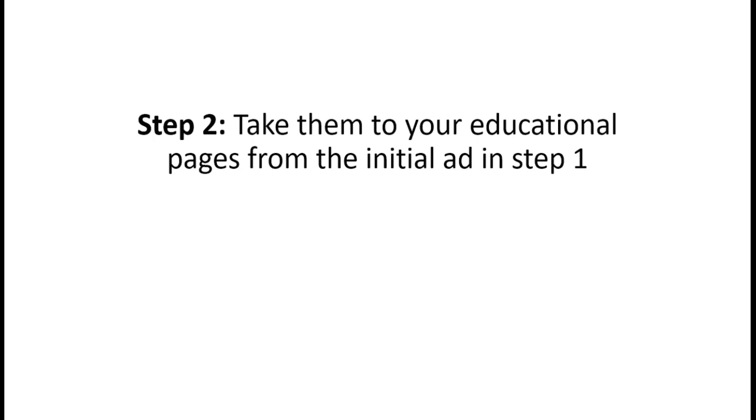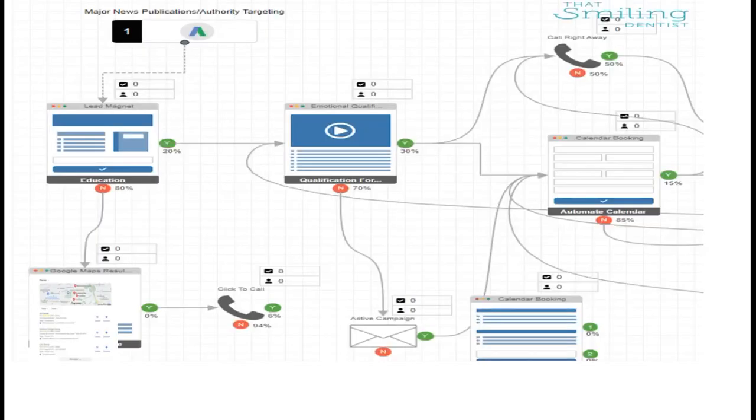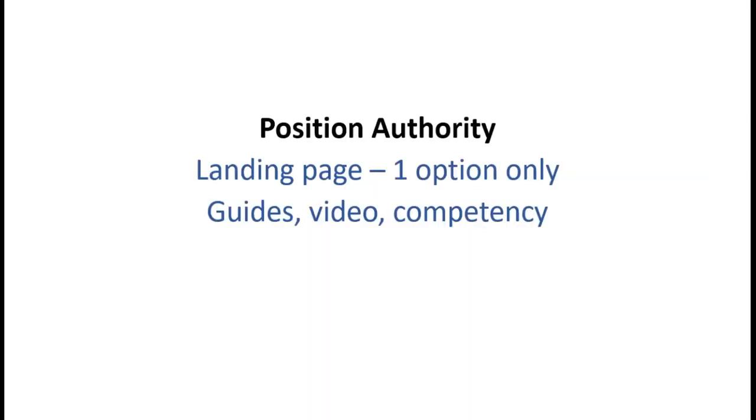In step two, we take them to your educational pages from the initial ad in step one. Step two is about positioning you as the authority after you've educated them, to get to the emotional qualification step. Step two is the difference between getting somebody to apply and not. We only give them one option depending on the page, the gender, who they are, and where they live.